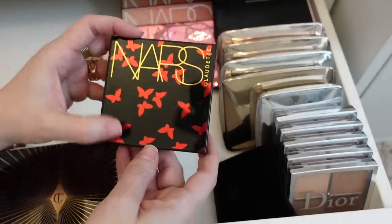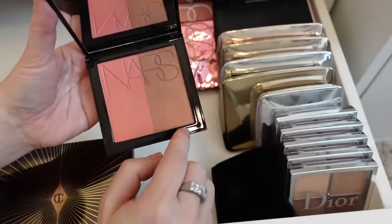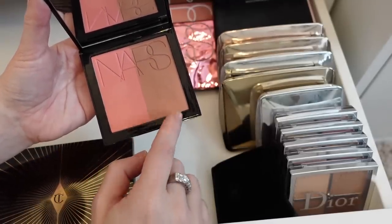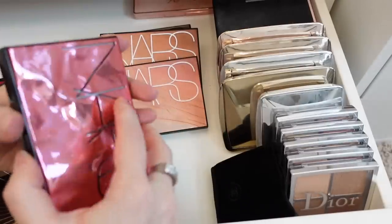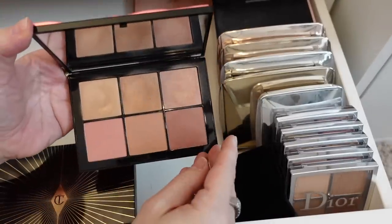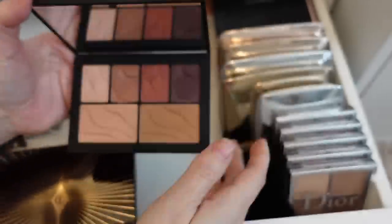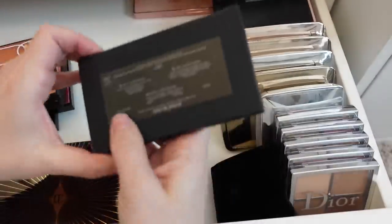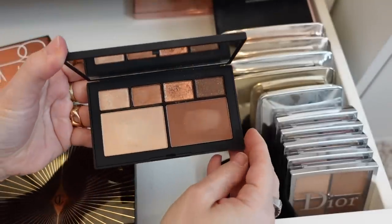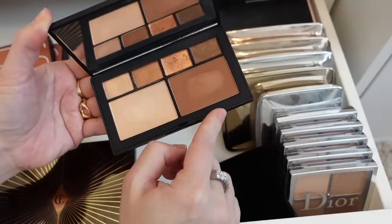I have a bunch of NARS palettes. I put the Claudette one in here because it's basically a blush duo but I can use it as a bronzer — I just got this and I really love it. This one is the Overlust Cheek palette — gorgeous, I'm going to hold on to this. This one is Hot Nights — I kind of forgot about these but they're gorgeous. This one is Summer Nights — really beautiful. And then this one is Atomic Blonde. I liked it but I think I can let this one go since it was limited edition and they don't make it anymore, so I'm going to declutter this one.